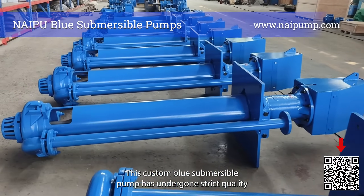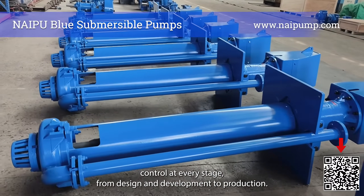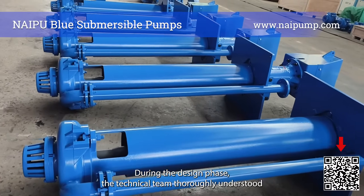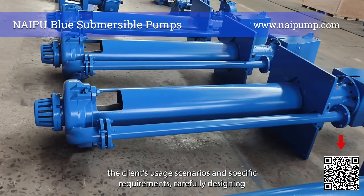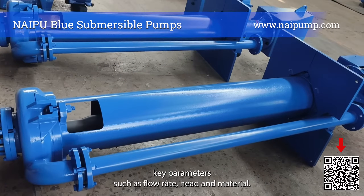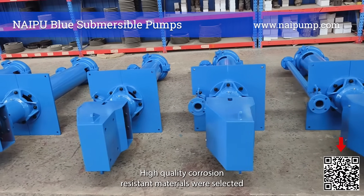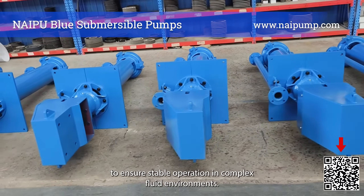This custom blue submersible pump has undergone strict quality control at every stage, from design and development to production. During the design phase, the technical team thoroughly understood the client's usage scenarios and specific requirements, carefully designing key parameters such as flow rate, head, and material. High-quality corrosion-resistant materials were selected to ensure stable operation in complex fluid environments.